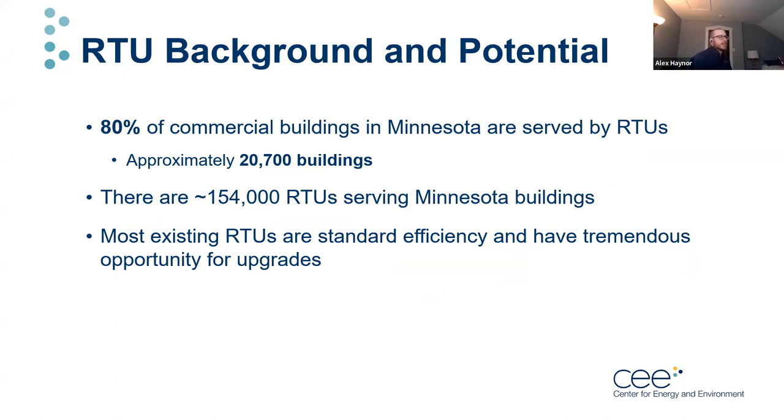From our previous characterization research, we found that around 80% of commercial buildings in Minnesota are served by RTUs — about 21,000 buildings. Extrapolating from the characterization study, there are around 154,000 RTUs serving Minnesota buildings. Generally speaking, if the unit isn't new within the last few years, these are standard efficiency units and can certainly benefit from an efficiency upgrade.